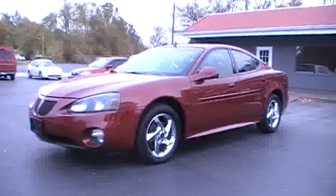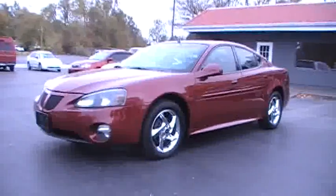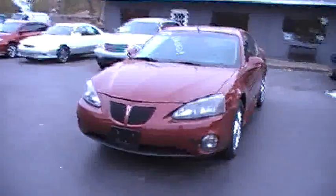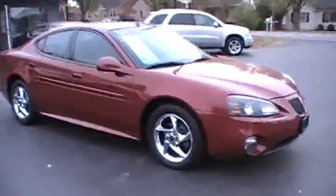Hey folks, Country Joe with Hodel Automotive. I want to tell you about an '04 Pontiac Grand Prix that we've gotten in. This car has got the GTP package on it, and that is the cat daddy of the Grand Prix. Going around this car, I think you'll agree with me it is one sharp ride.